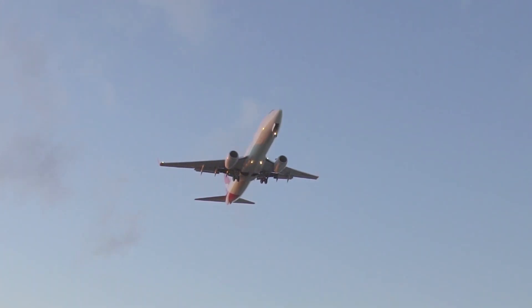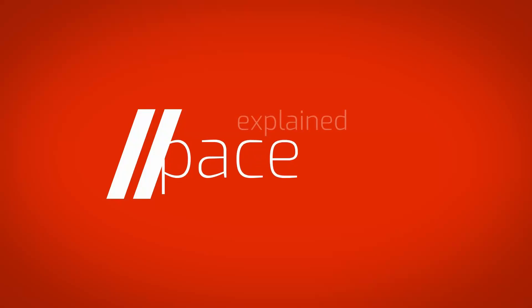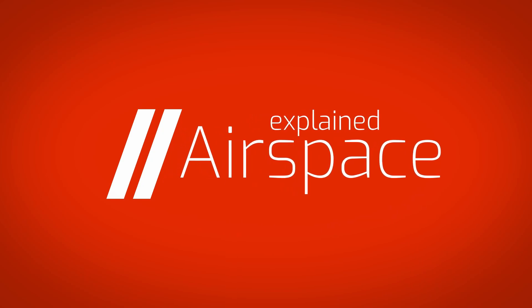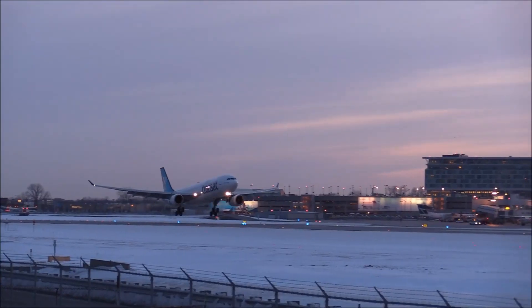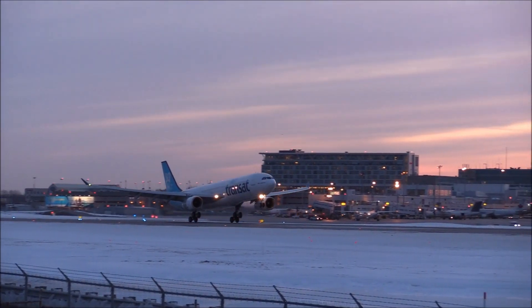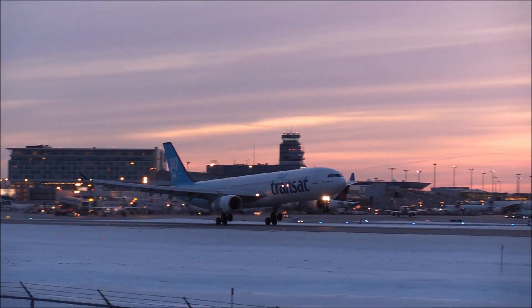Welcome to Airspace Explained! First, let's look at how a normal landing works. There's more to it than one might think.